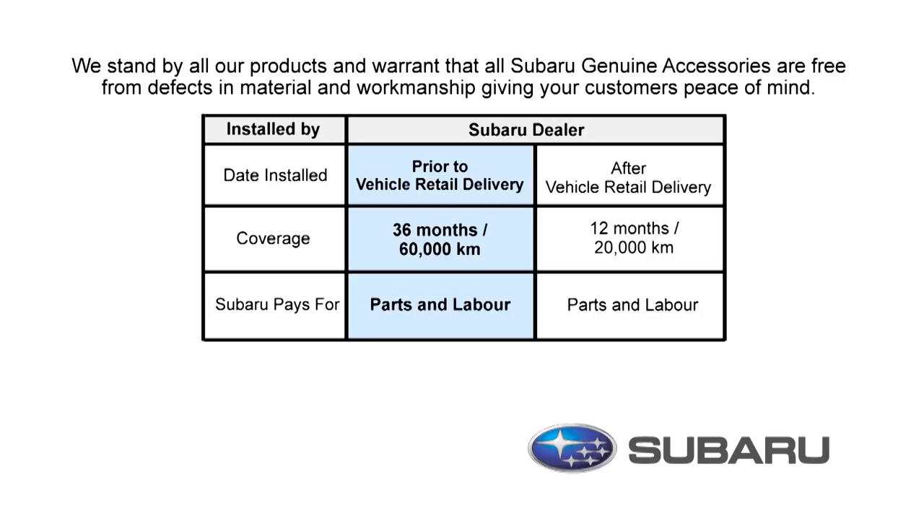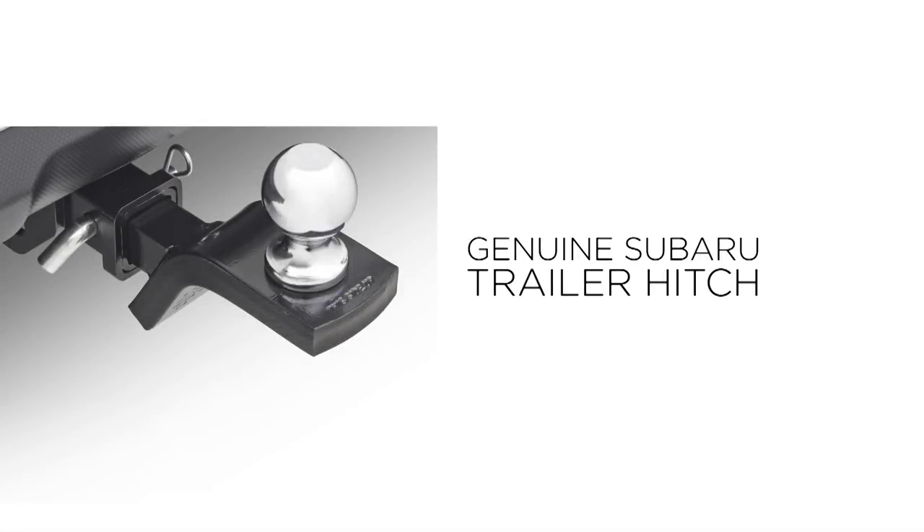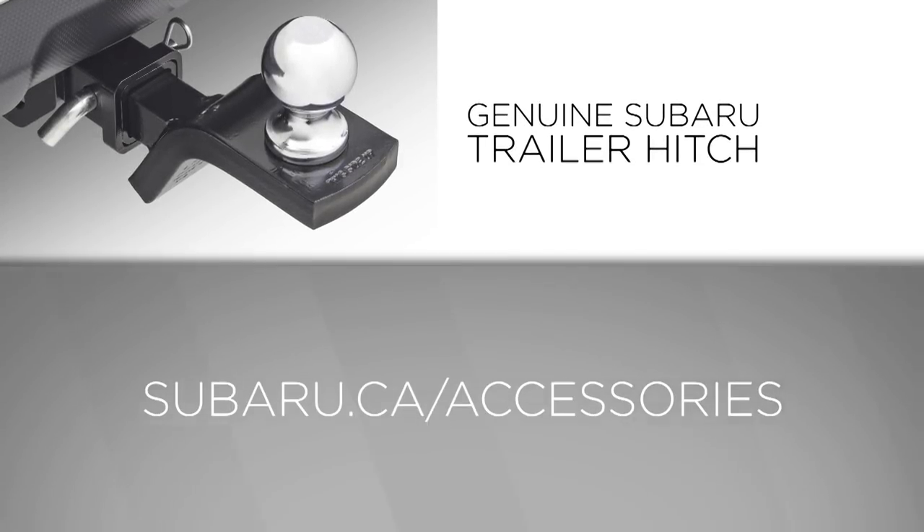If the accessories were installed after initial delivery of your Subaru, then you are covered for 12 months or 20,000 kilometers. Having a warranty on your accessories will give you additional peace of mind. For more information, please see your Subaru parts department or visit us at Subaru.ca slash accessories.